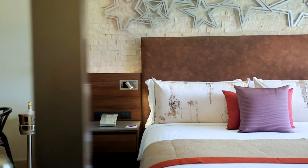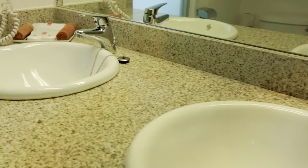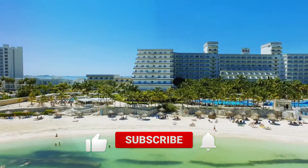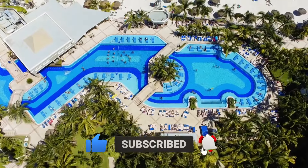We hope this information aids in making an informed decision when considering the resort for your next getaway. That's it from us — don't forget to subscribe for daily travel videos, and thank you so much for watching.